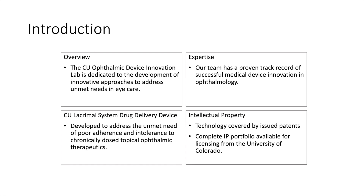The CU Lacrimal System Drug Delivery Device was developed to address the unmet need of poor adherence and intolerance to chronically dosed topical ophthalmic therapeutics, which is what we use for the majority of the diseases that we treat, like glaucoma, allergy, infections, etc.